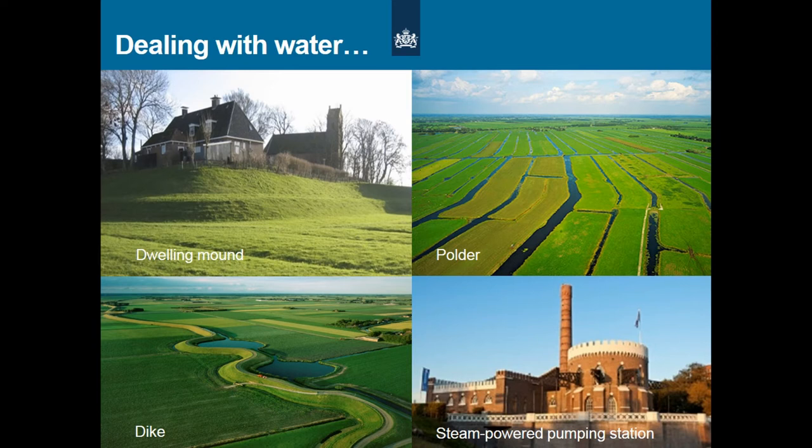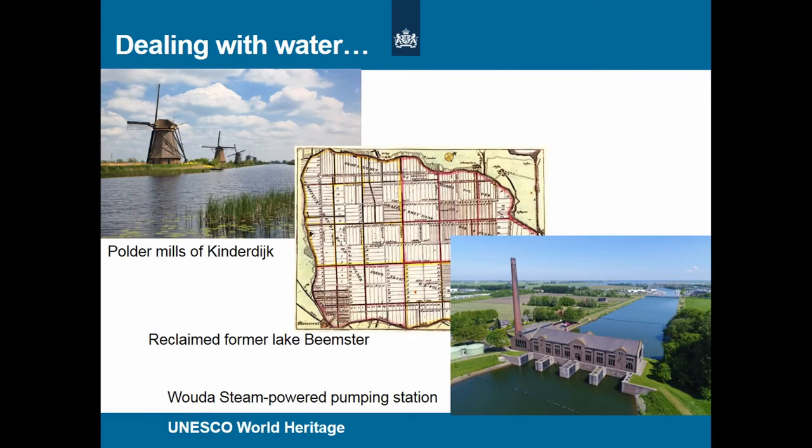Some of them are even on the UNESCO World Heritage list: the so-called Polder windmills of Kinderdijk, which is a combination of wind-powered pumping mills; the former island of Schokland; the reclaimed former Lake Beemster; and the Wouda steam-powered pumping station that is still functioning in cases of too much water. One can look at these monuments as individual cases, but that would underestimate their importance. In fact they are all part of the Dutch water system, and telling their story clearly visualizes the Dutch struggle against — or accommodation to — the water in a vulnerable delta.